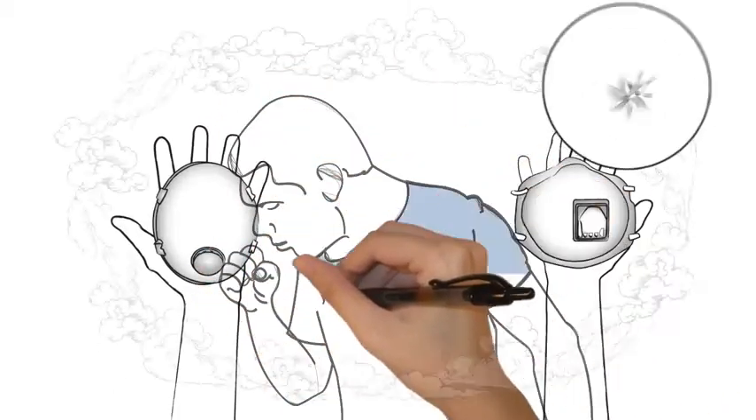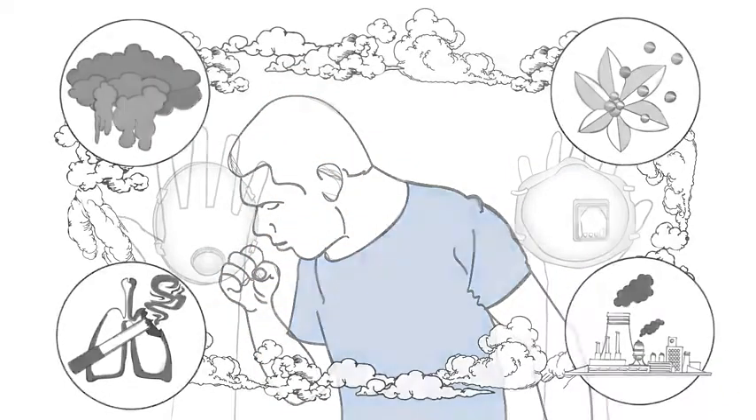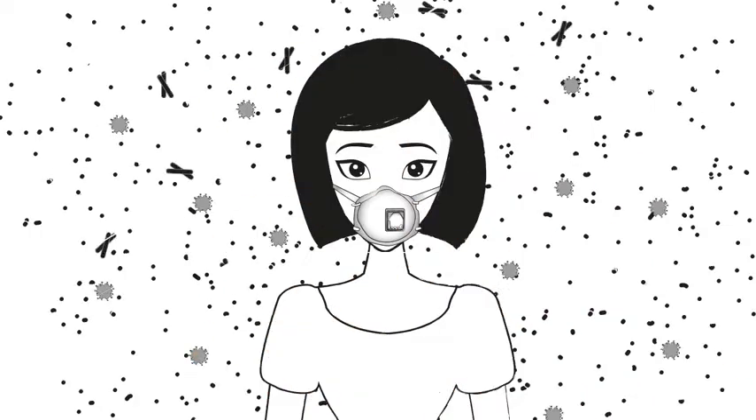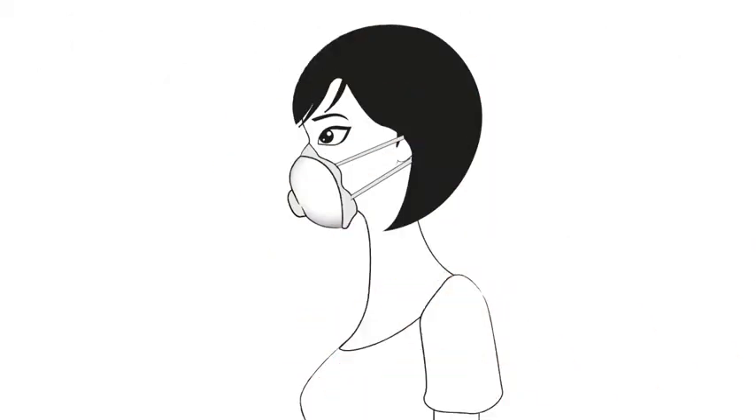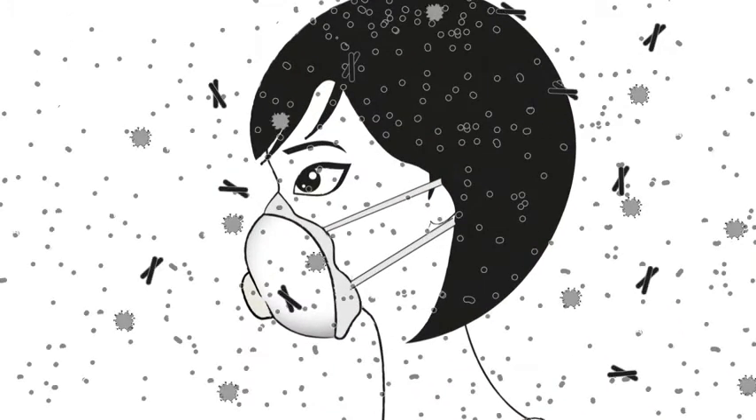People wear respirators to protect themselves from airborne particles. However, most mask wearers still breathe in particles because masks fail to seal around the edges. It's not that the filter material is bad, but rather particles get drawn into the mask from the edges and into your breathing zone.